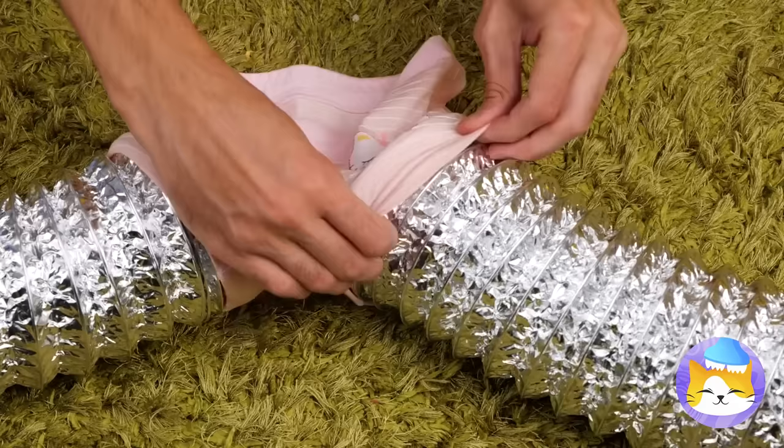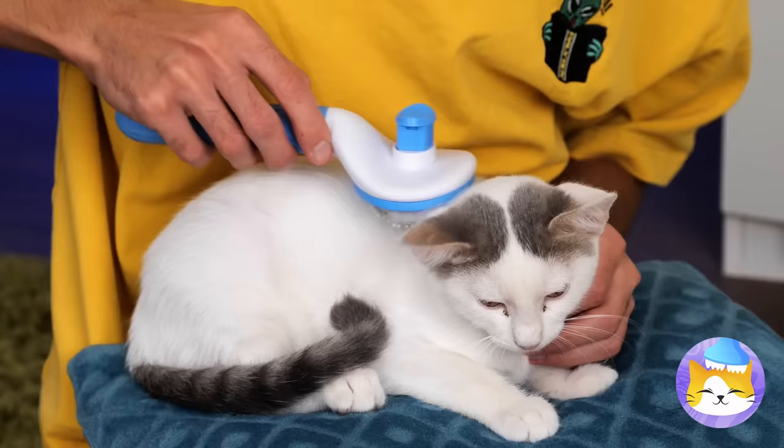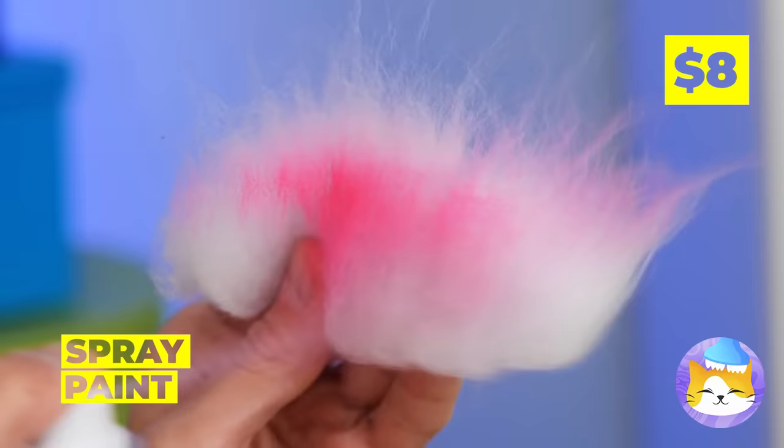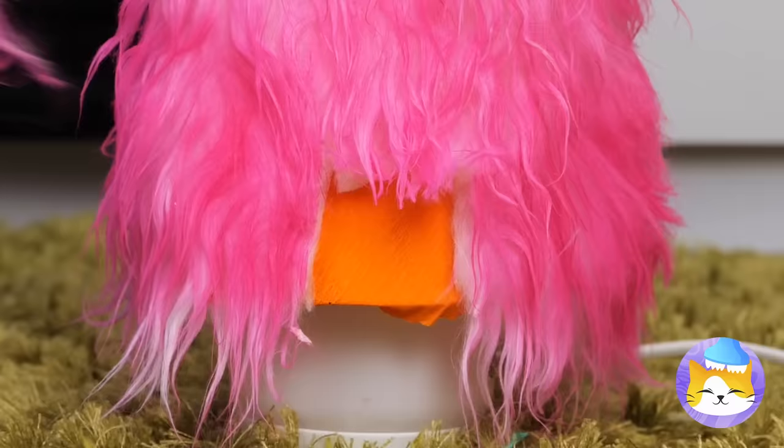Once it's secured, we can hook it up! Look at that hair — inspiration strikes! Let's add color and make a bunch!